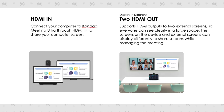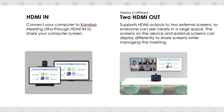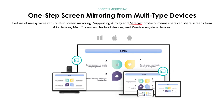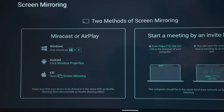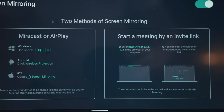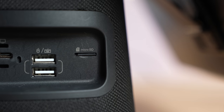It also comes with three HDMI ports — two of which are HDMI 2.1 so you can output to two external displays, and an HDMI 2.0 port for screen sharing from a computer. Even better, it supports over-the-air screen mirroring, so you can use Miracast and Apple AirDrop to share screens from iOS, macOS, Android, and Windows-based devices.